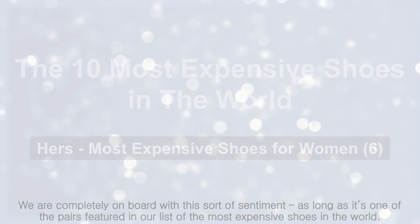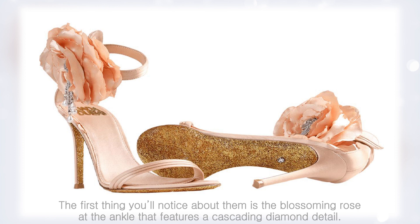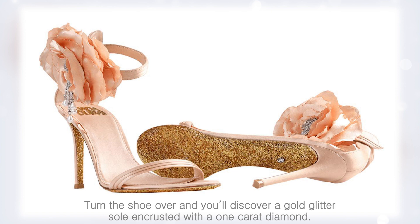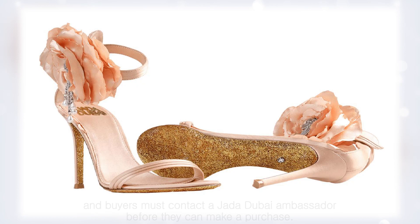Jada Dubai's Diamond Pearl Sandals. These delicate stiletto sandals are ballet pump pink. The first thing you'll notice is the blossoming rose at the ankle, featuring a cascading diamond detail. The gems don't stop there — turn the shoe over and you'll discover a gold glitter sole encrusted with a one-carat diamond. The pair is priced at $25,000.